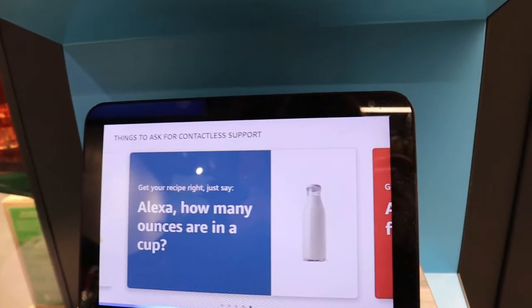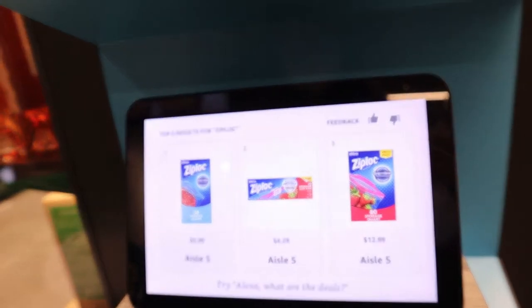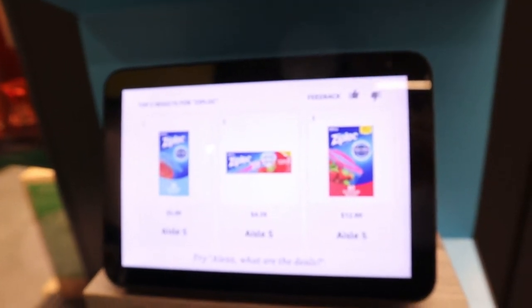I asked Alexa: 'Where are your Ziplock bags?' Alexa responded: 'Find Ziplock at aisle 5 or aisle 3.' Okay, let's head on over there.